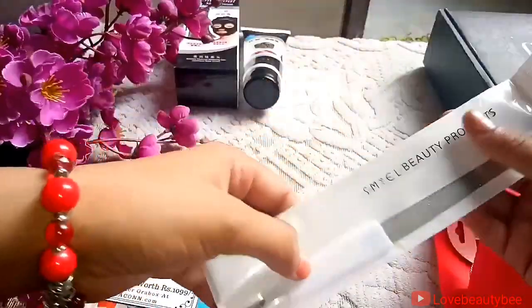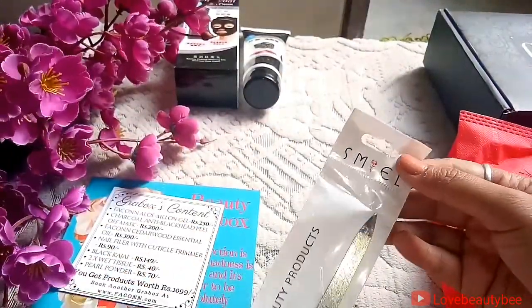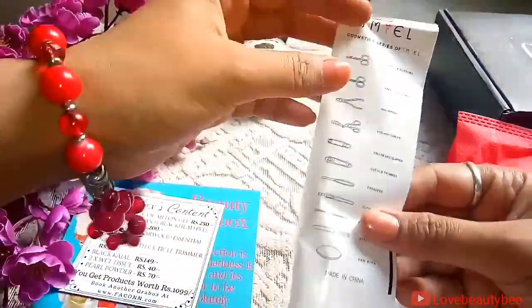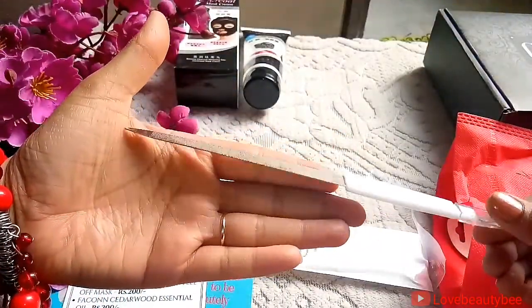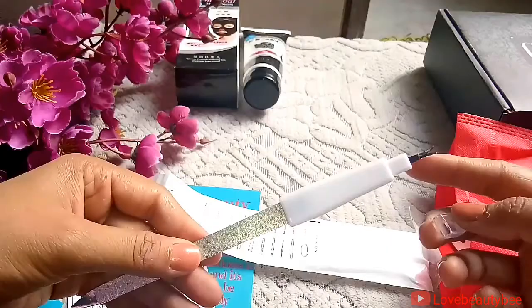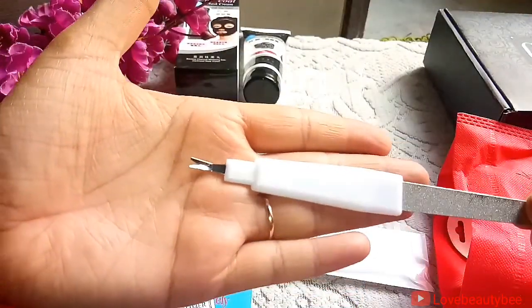The next product is from SMEL beauty — I got a 2-in-1 product: a nail filer and a cuticle trimmer. The filer is made of a very sturdy material so it's really good. The cuticle trimmer also has a cap on it, which is really nice so that you don't hurt yourself.